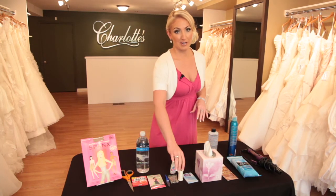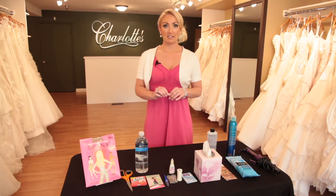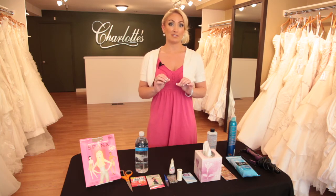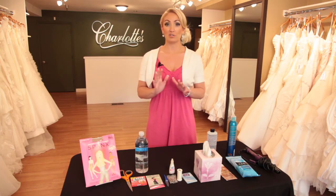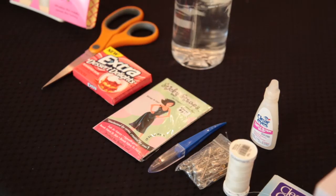It's always a great idea to have needle and thread and scissors on hand just in case there's an accident with your dress. One of the most important things is to make sure you have extra safety pins. This is really important if for some reason your bustle breaks on your gown — if you're on the dance floor and something happens, it's always a good idea to make sure someone's on hand to help you put the dress back together.